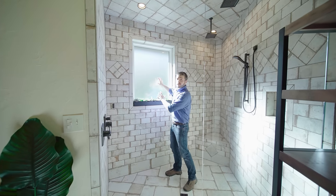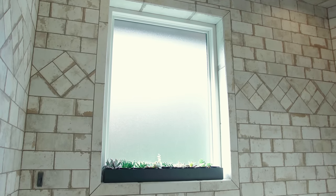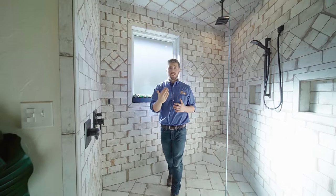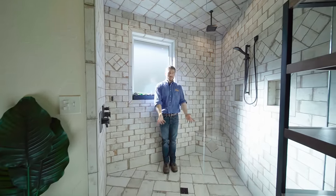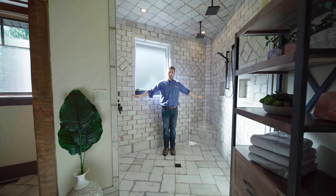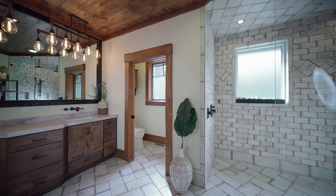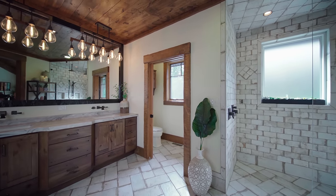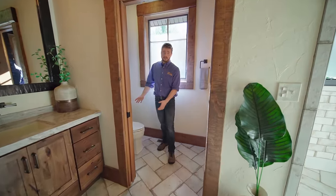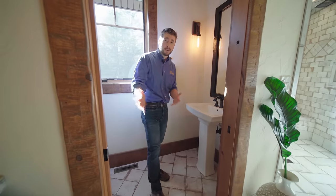This window is waterproof and it has obscure glass for privacy. This is something that our design team absolutely encouraged because this space allows for the natural light to not only flow into the shower highlighting all this beautiful tile, but it also goes through this glass wall and flows throughout the rest of the master bath. If you have the space, I highly recommend a powder room — not only to get your own private toilet but also a nice sink area so you can wash your hands before you exit.